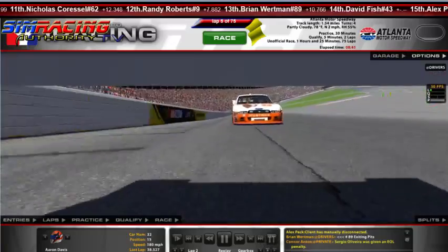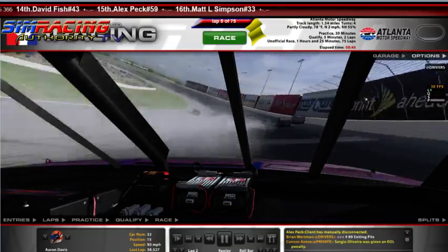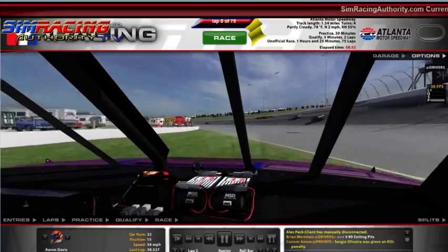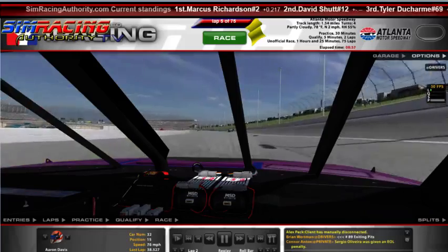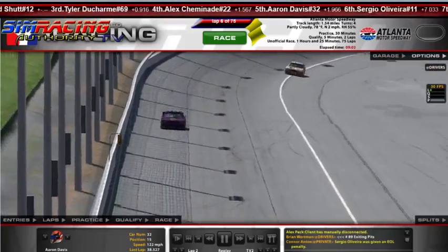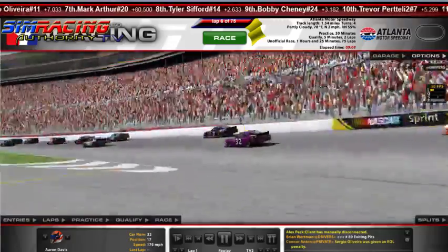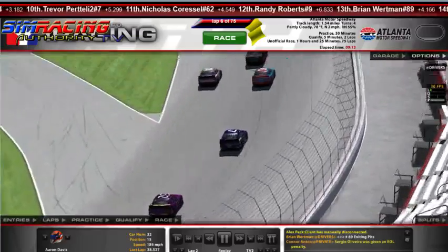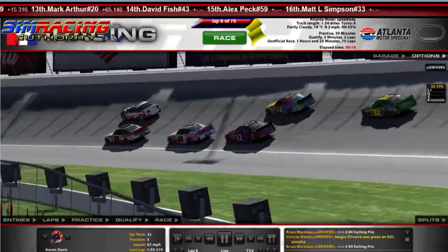Taking a look on board with Aaron Davis as he works through the incident. Cars in the wall everywhere — he's getting on the brakes. He's going to slide to the bottom, go through the grass, and get on through there. Nice job missing the wreck right there by Aaron Davis. How surprised are you that Tyler Ducharme caused a wreck within the first lap? I can say I'm fairly not surprised. They are one to green right now.